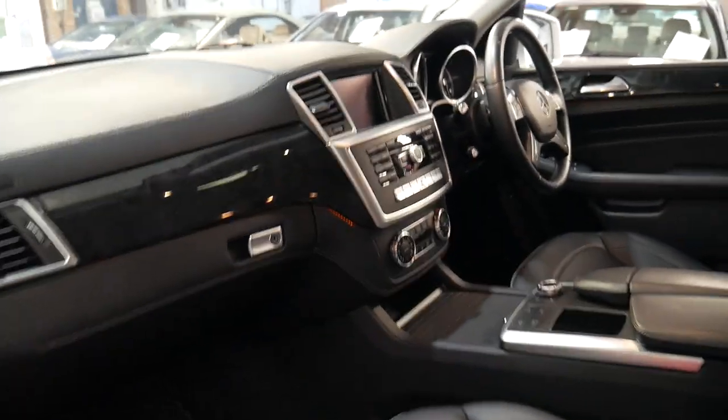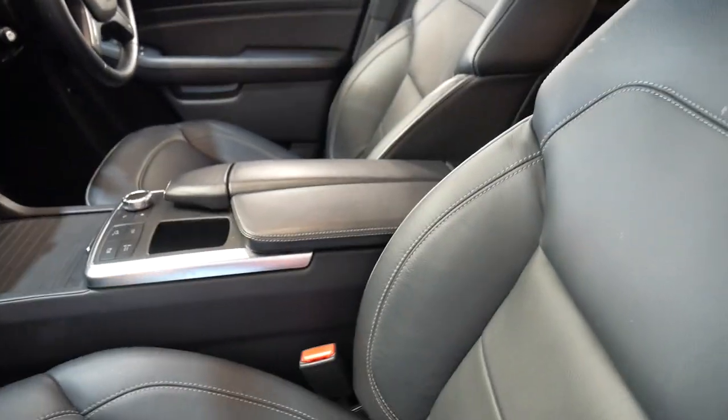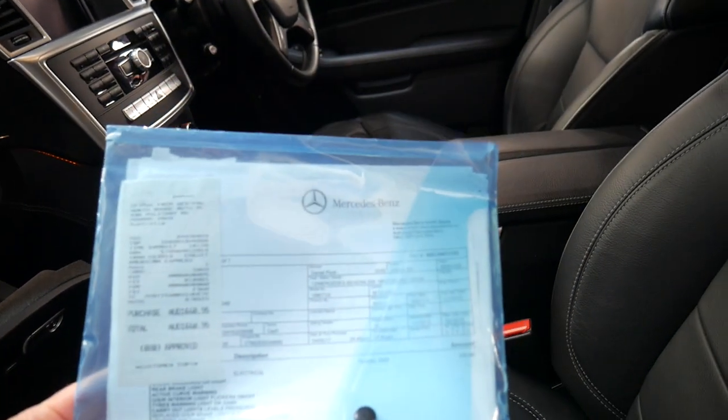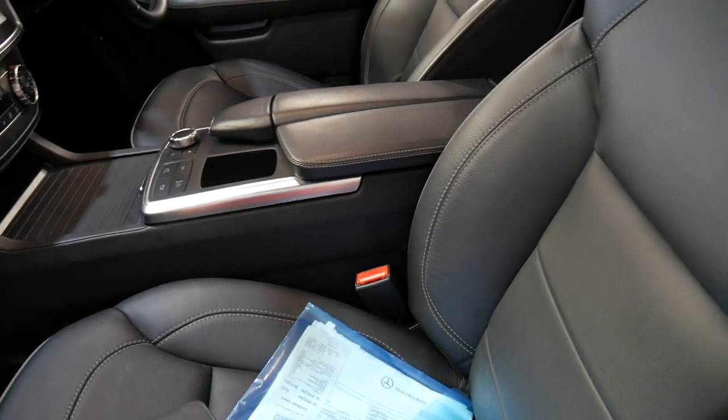With such a good logbook history you've certainly got peace of mind. It's got receipts from day one for all the services carried out on the vehicle, as well as the logbook.